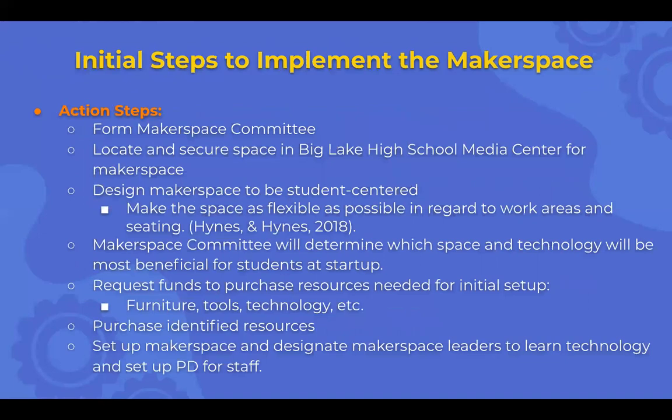Action steps to start the implementation of the makerspace: first, we need a formal committee — right now there isn't one, just a list of where some of those funds are going to go, and one is a makerspace. A committee would be useful. We need to locate and secure space in the Big Lake High School media center for the makerspace — right now it's kind of up in the air; we know it's going somewhere but don't know where.